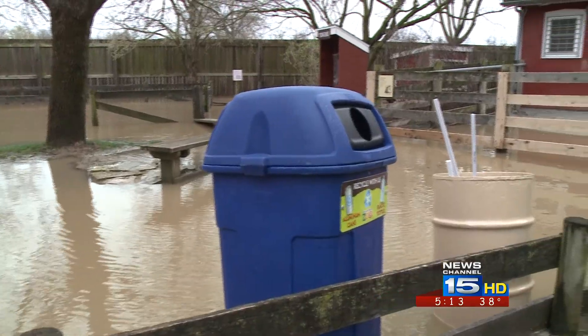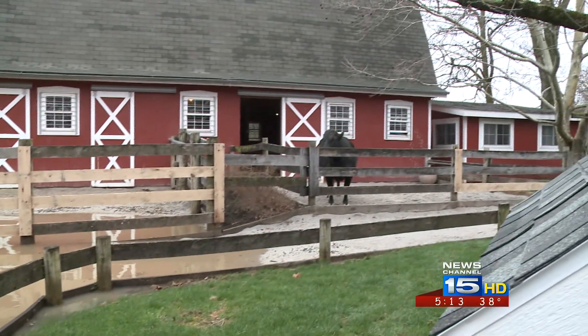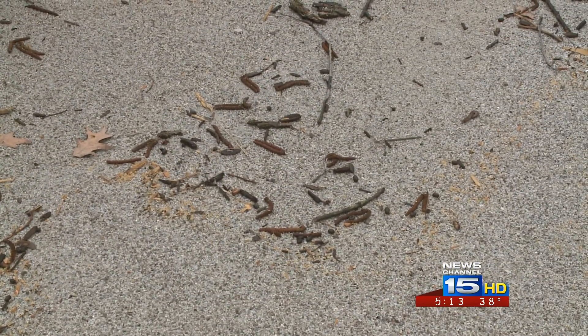The dingo yard has a little water in it, the kangaroo yard has a little water, and the farm area was the hardest hit. The goats were already in the barn when the floodwaters came because of construction on the exhibit. You can see the original floodwater line — the water is already receding.